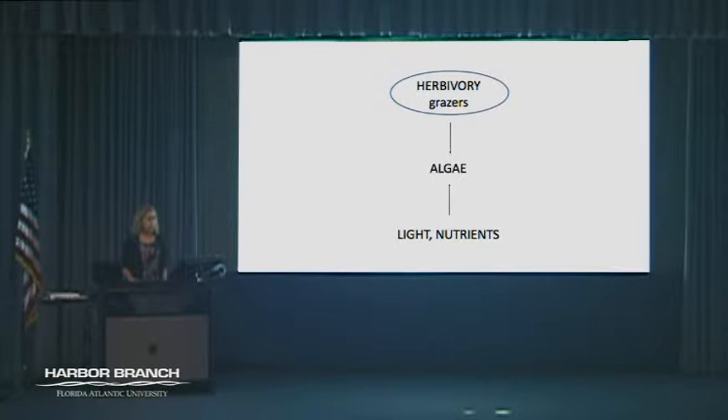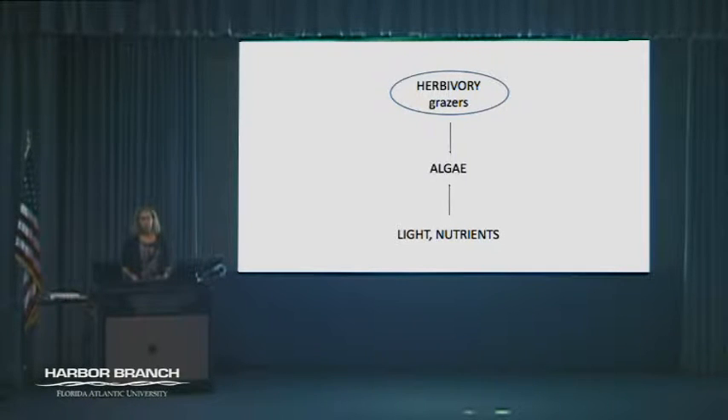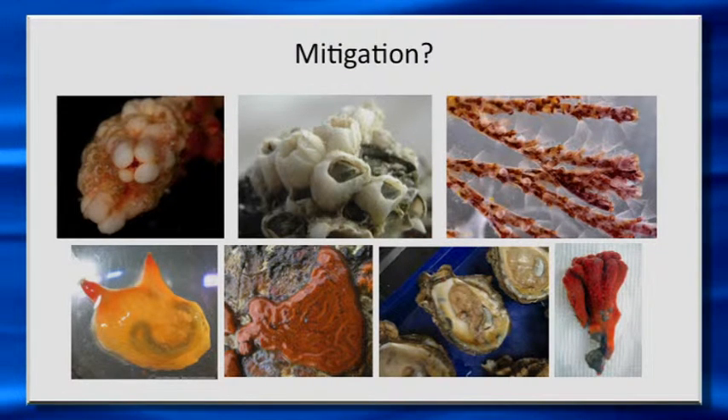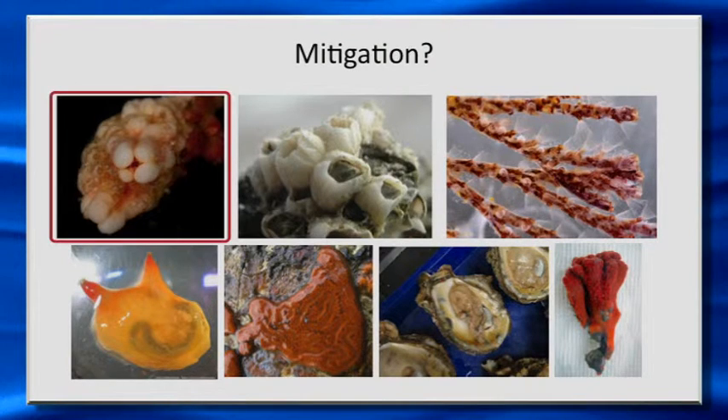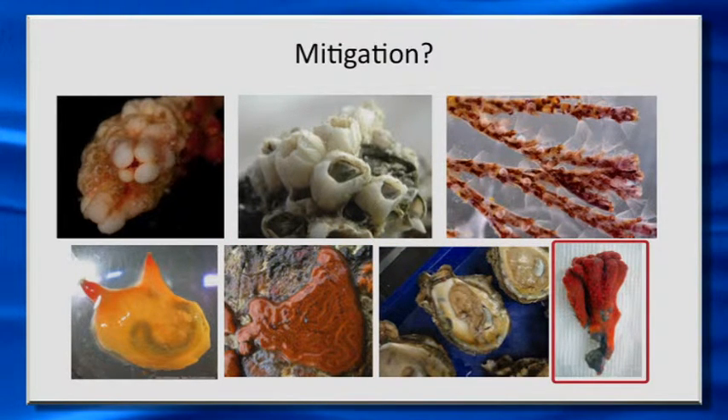Our whole focus in the IRL blooms investigation program is from this herbivory angle — what ecologists often refer to as top-down control on the algae, because it's consumption of the algae. We're trying to understand better what kinds of things eat these microalgae in the lagoon, how that might help control algal blooms, and whether these filter-feeding organisms can provide mitigation against algal blooms. On this picture you see some of the different filter-feeding organisms that are common: ascidians, barnacles, bryozoans, oysters, and sponges.